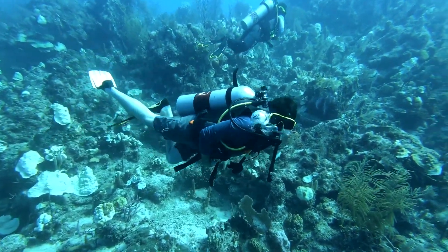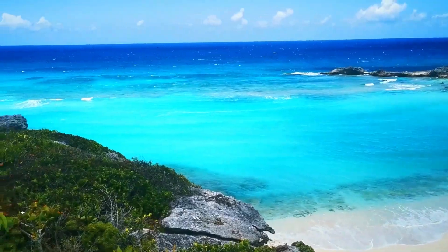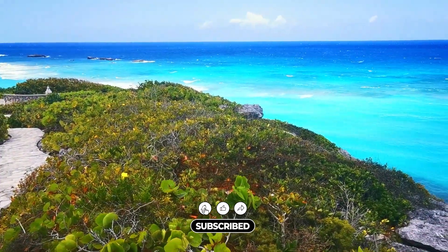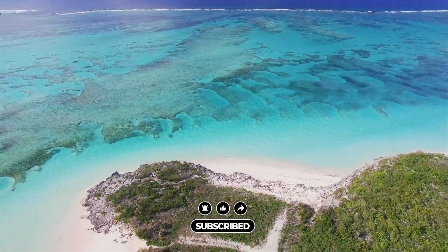Now it's time to hear from you — what are your favorite things to do in Turks and Caicos? Is there something we missed? Let us know in the comment section below, and don't forget to give this video a like and subscribe to Greenable if you haven't already. Click the bell icon to stay updated on all our latest content.